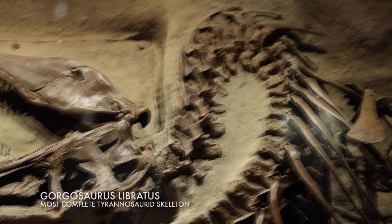This Gorgosaurus labratus skeleton is the most intact Tyrannosaurus skeleton ever found.